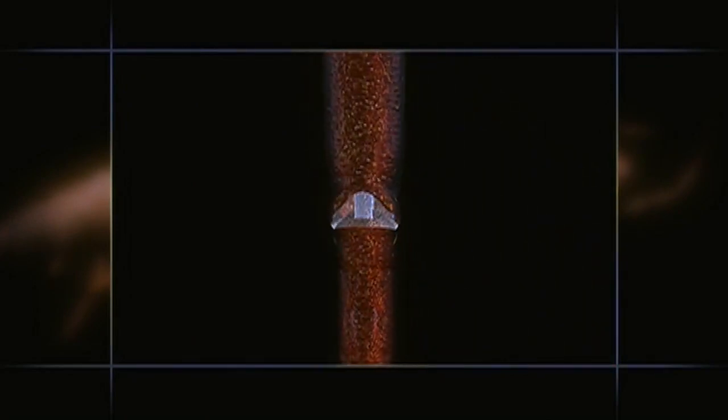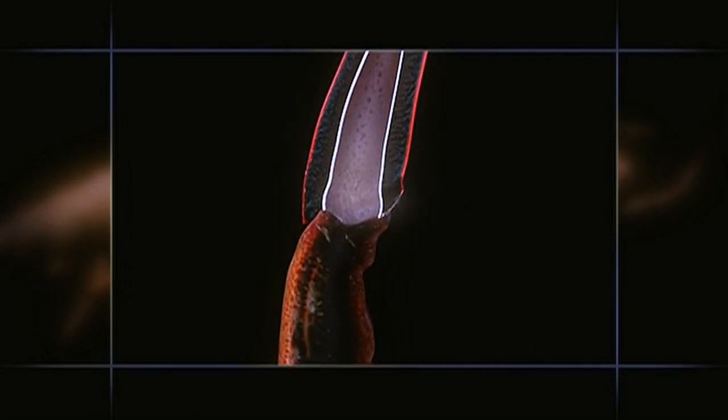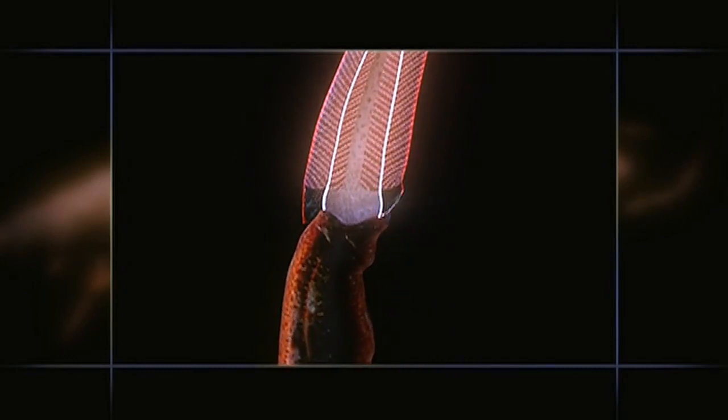With their many joints, each leg has tremendous flexibility. Tendons attached to powerful muscles produce a range of motion.